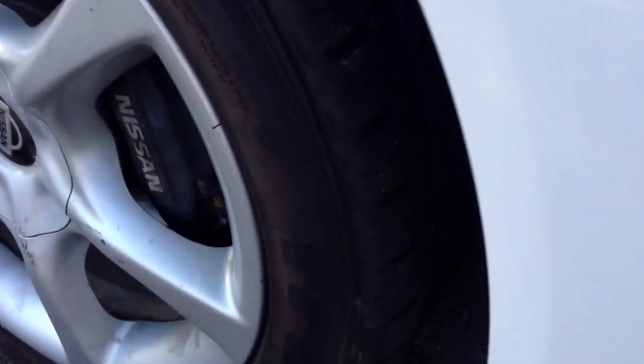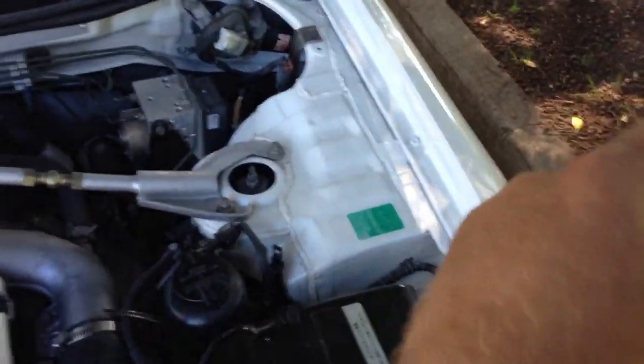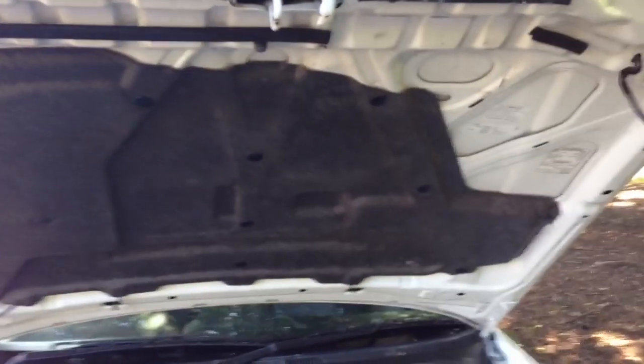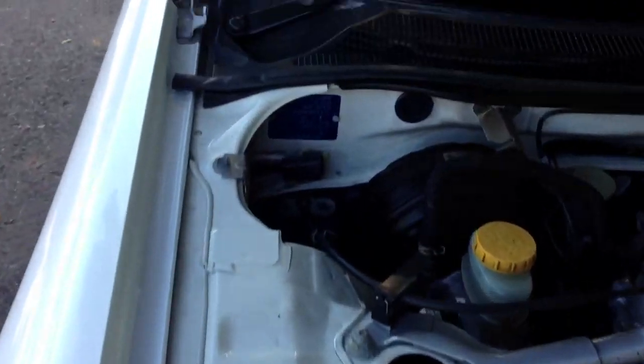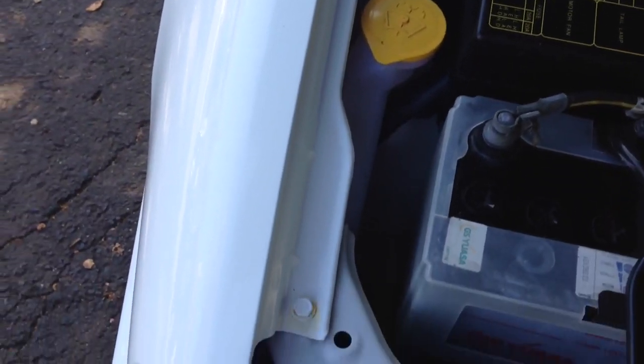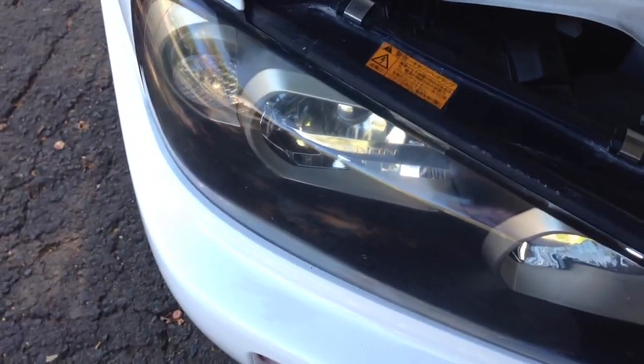Pop the bonnet. Nice chunky rubber. Very neat and tidy underneath here. Original sound deadening. No pod filters that can be defected — it's got the original air intake. No broken headlights from accidents.